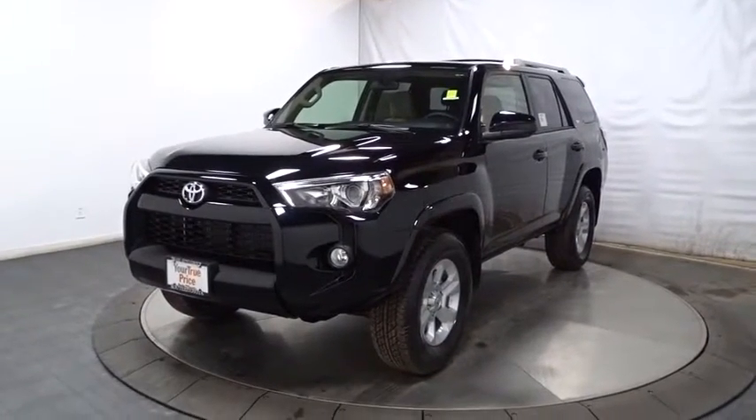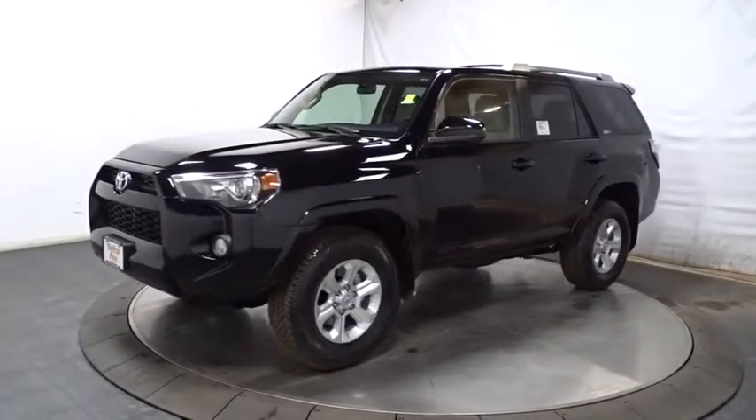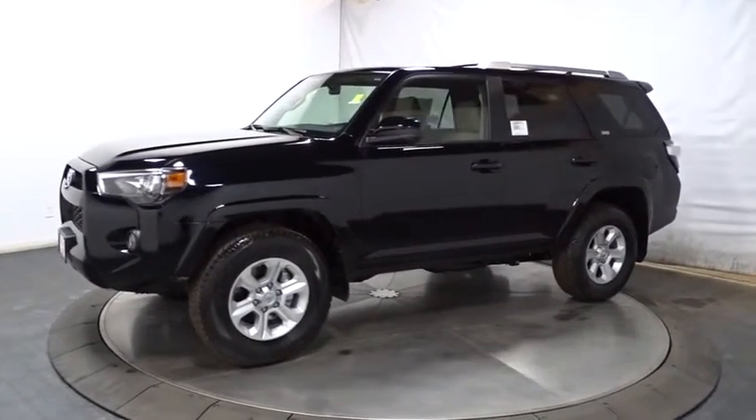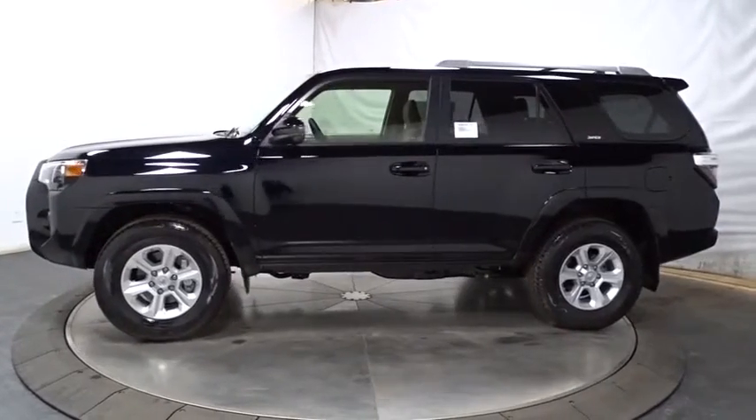2016 Toyota 4Runner. 4Runner durability is unbeatable. There are more 4Runners on the road today than any other midsize SUV. Here are some of this vehicle's great options.